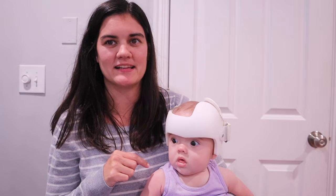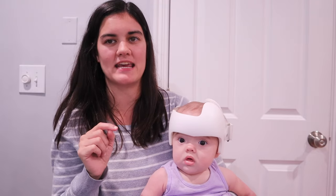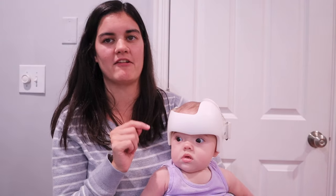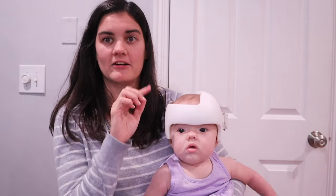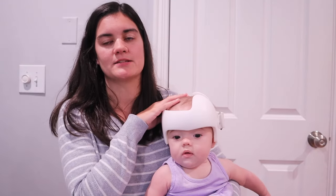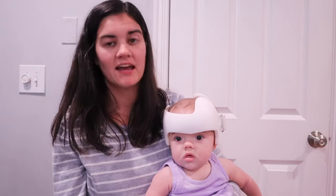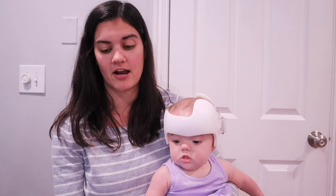This is Avery at six months. You can see she has the helmet now. I don't believe we've done an update yet with her helmet because she got it when she was five and a half months old. If you don't know what this is, go back a couple videos where I explain why Avery is wearing a helmet. She has plagiocephaly and we're just rounding out her head shape. I wanted to address the elephant in the room because you can obviously see it on her head.